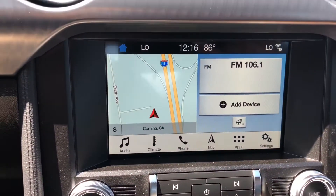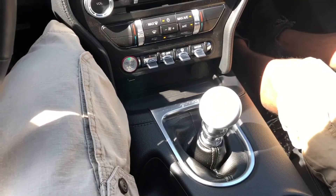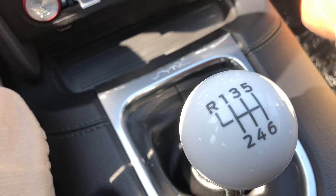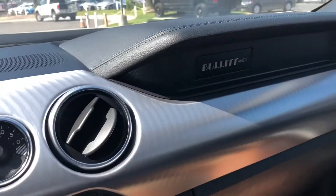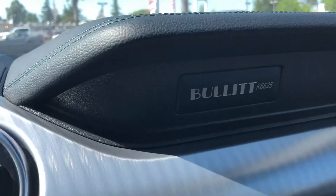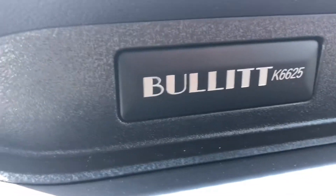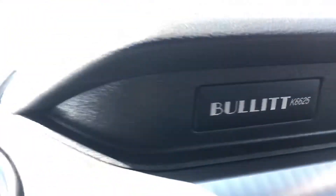We got a nice touch screen. Six-speed manual transmission — this is gonna be mowing through gears, huh Johnny? Mowing through gears. And this car shows car number 6,625. Is that cool?